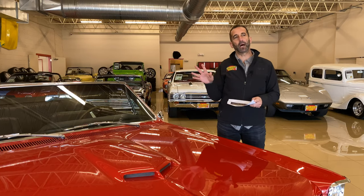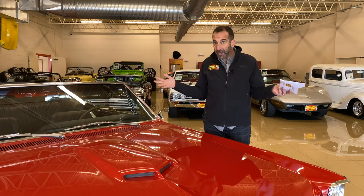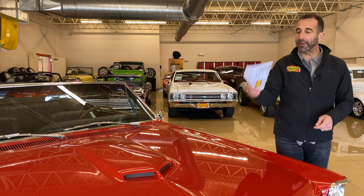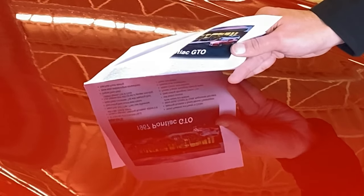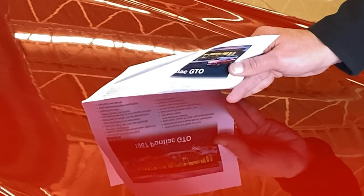Let's talk about paint. Keep in mind that this is an original R-code Regimental Red car — it started life as this color, which is even better. Nothing wrong with a red '67 GTO convertible. Under the lights here, what you want to do is be able to read — not just see the words and letters, but read each one nice and crisp — because that will give you an idea of the quality of the paint.